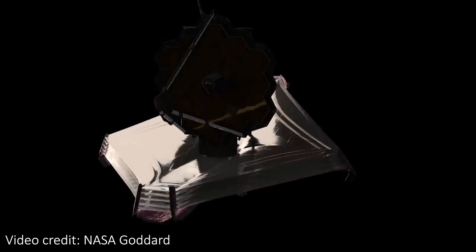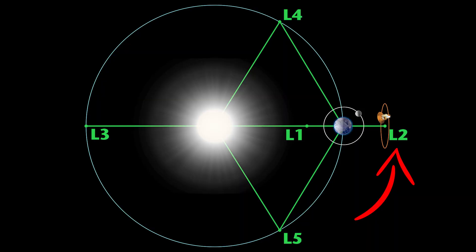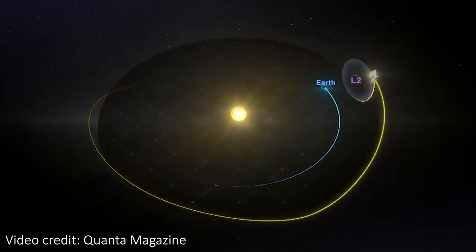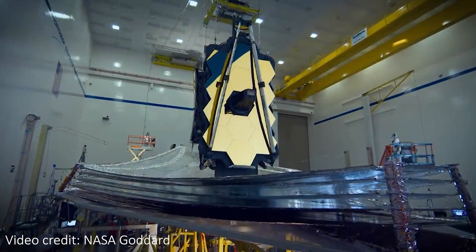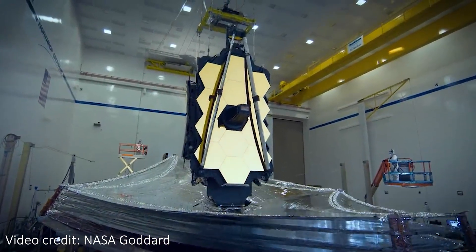After flying through space for six weeks or so, JWST has arrived at its destination: an orbit around a spot of space called L2. This is about 1.5 million kilometres from the Earth, and it lets JWST orbit the Sun in a slightly larger orbit than the Earth. This means that JWST's sunshield can protect the telescope from light from the Sun, Earth, and Moon at the same time.